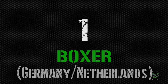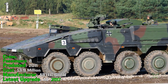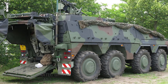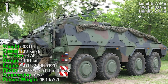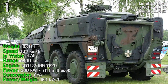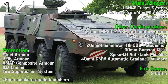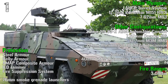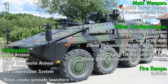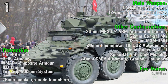For the first spot we have the Boxer from Germany and the Netherlands. It's been produced from 2011, has a crew of 3 people and can transport 8 passengers. It costs almost 4 million dollars, and the latest upgrade was made in 2017. It can reach a weight of 38 tons, a speed of 103 km/h, a range of 1,100 km, and an engine power of 700 HP. The main weapon is a lens turret system with a 12.7 mm remote weapon station and a 7.62 mm MG3. Fire range is 3,000 meters. Protection includes steel armor, belly armor, composite armor, IED jammer, fire suppression system, and 76 mm smoke grenade launchers.